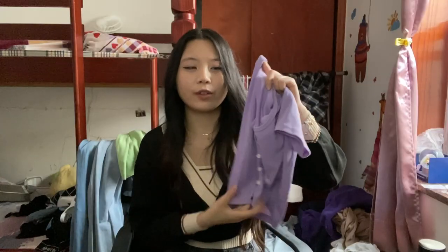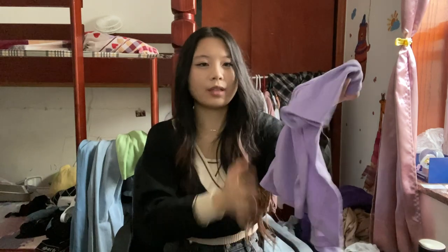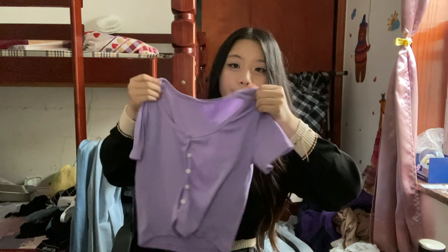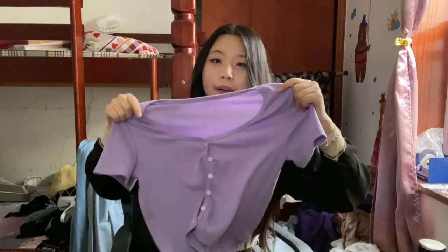Next we have this purple cardigan top — this is one of my favorite purchases from these two orders. I expected the purple color to be a lot more pastel than it actually came out, but it's not too horrible so I'm okay with it. I would definitely go back and get this in more colors. It feels really nice, it's ribbed, the buttons are not too prominent, and it scrunches up a bit in the middle where the buttons are, which I like. It's very comfortable and more of a spring-summer type piece.